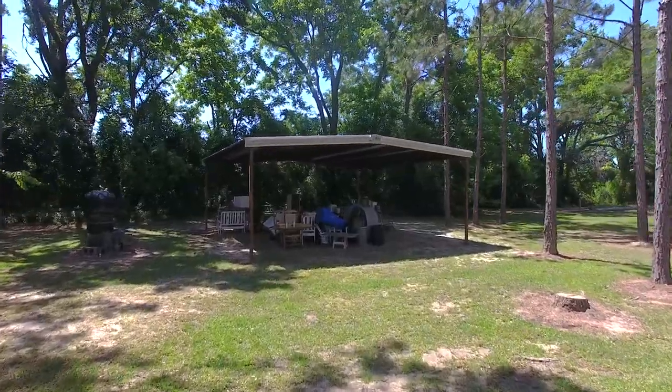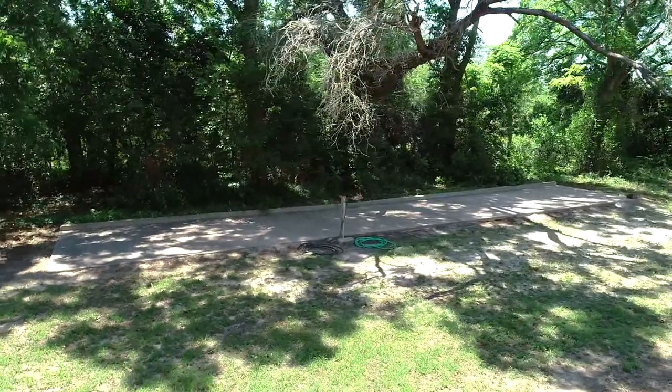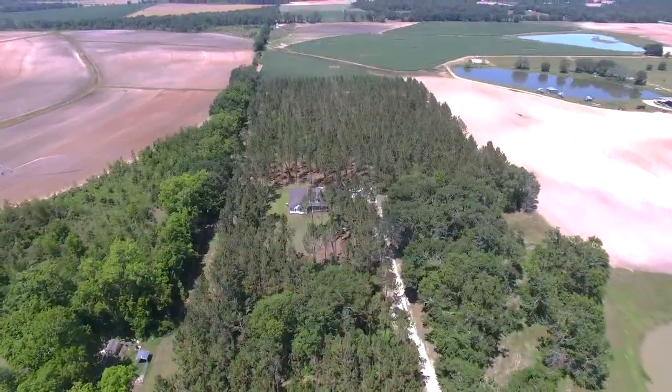The 24 by 24 covered shed will keep your equipment protected from the weather, and there's a dog run that just needs fencing to be complete. Give our office a call today for a private showing.